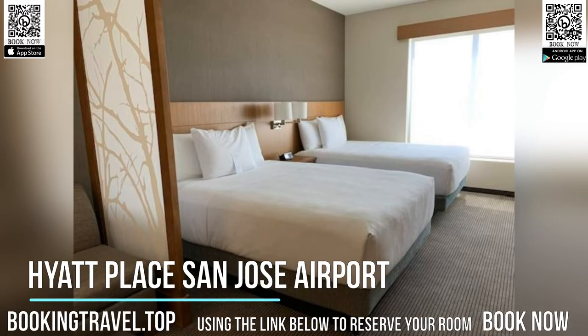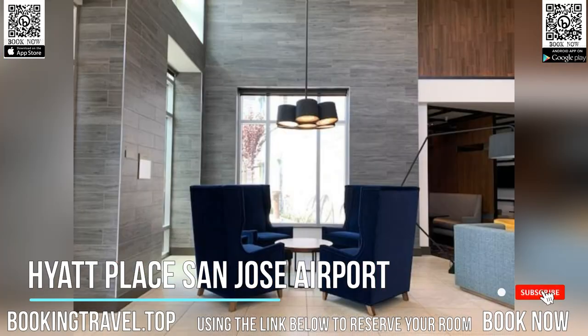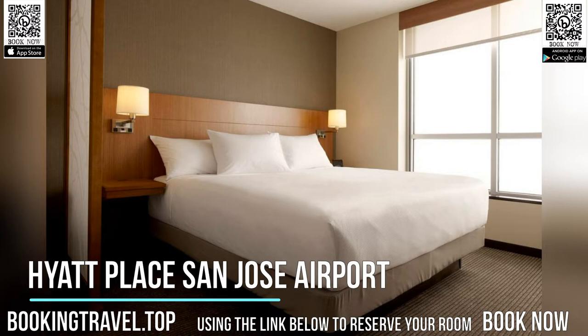Hyatt Place San Jose Airport is conveniently located just 1.6 kilometers from Mineta San Jose International Airport. Guests can take a refreshing plunge in the outdoor pool or grab a bite to eat at the on-site restaurant. Complimentary airport shuttle service is provided, and free Wi-Fi is offered for all guests.